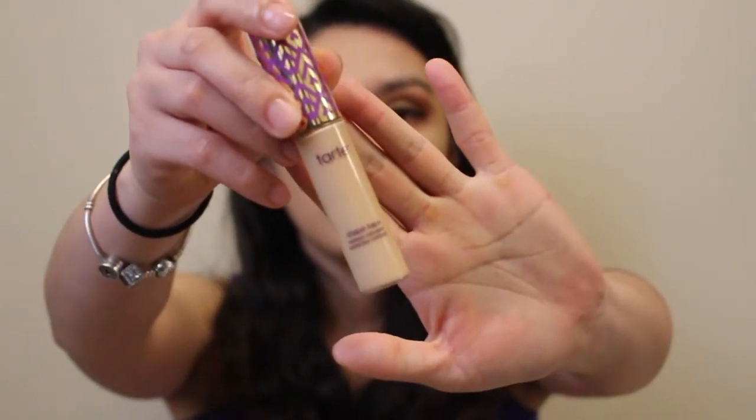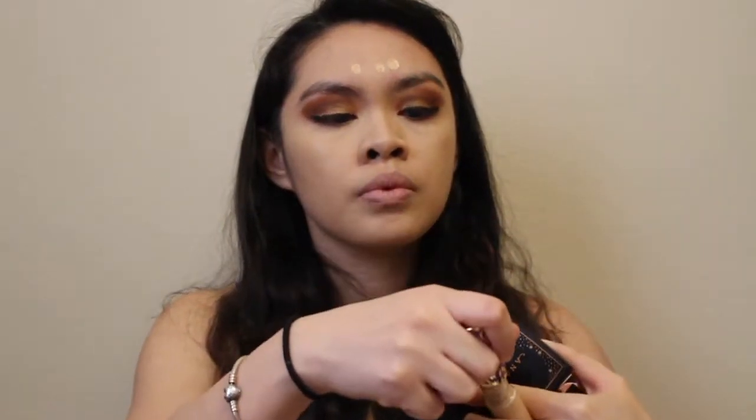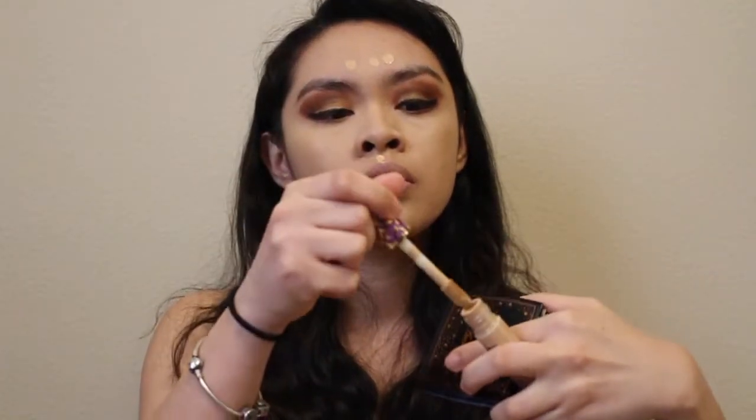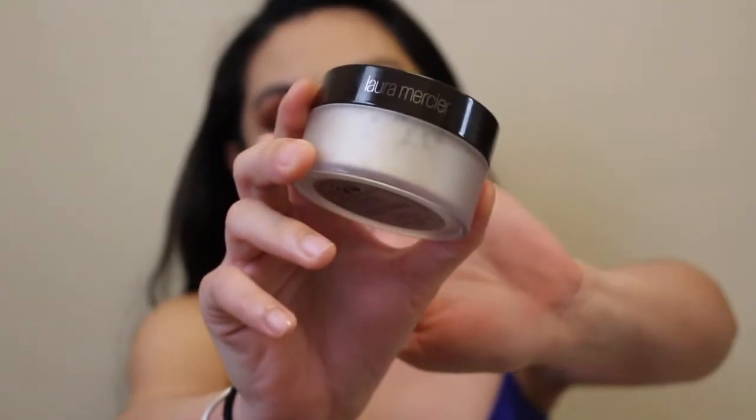I'm using Tarte concealer. I like to put concealer a little bit on my forehead, on my cupid's bow, on my jaw, and on the bridge of my nose.